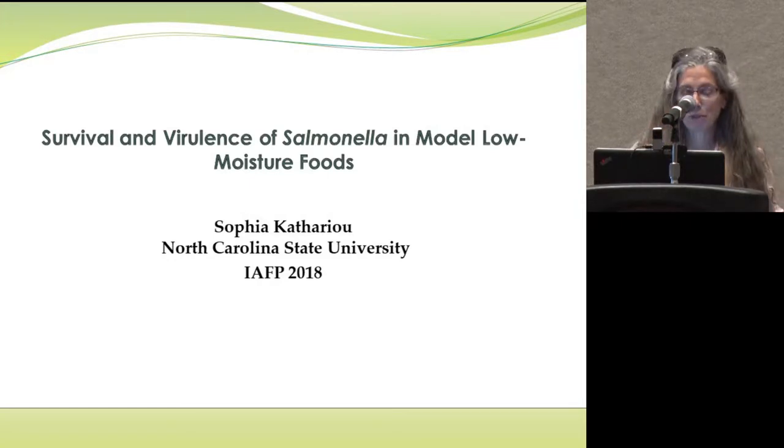Good afternoon. Thank you for being here for this presentation that focuses on Salmonella.